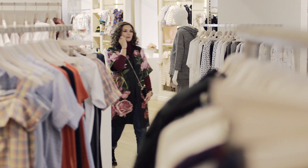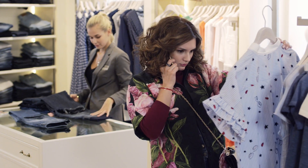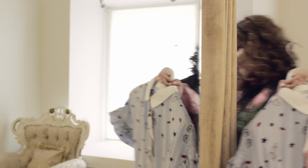Have you missed all the perks of online shopping in a regular brick-and-mortar store? So did we at Mirau, and that's why we created a solution to bring online and offline shopping together.